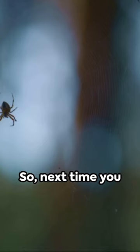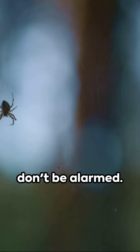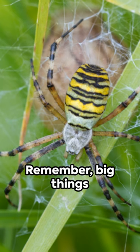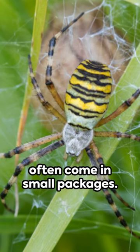So, next time you spot a zebra spider, don't be alarmed. Instead, marvel at this tiny wonder of the natural world. Remember, big things often come in small packages.